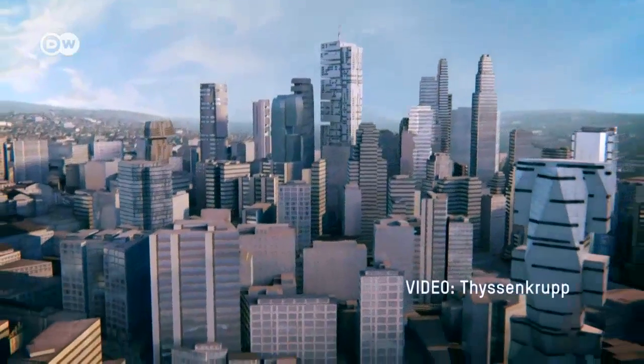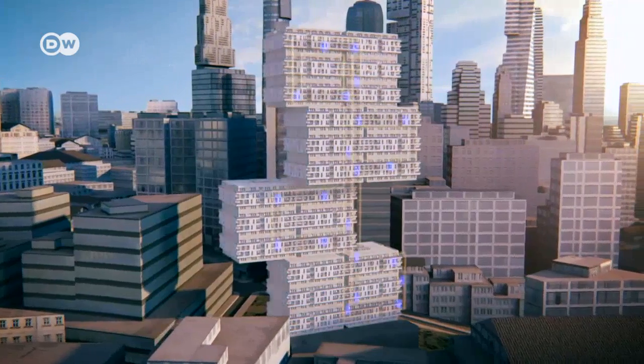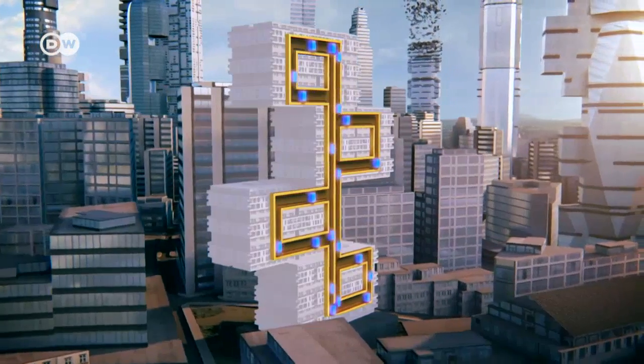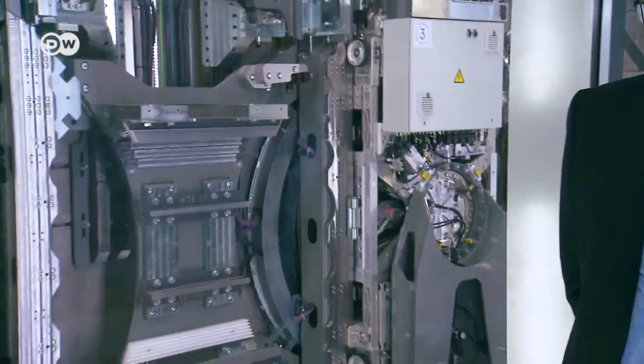The system would open up entirely new possibilities for architects. Every day in major skyscrapers, thousands of people need transport. One idea is to link several skyscrapers together with horizontal elements, so passengers would be able to travel in a circle. Because they don't require cables or weights, maglev elevators can also travel much higher than conventional designs. Using this cable-less system, we want to go far beyond 300 or 600 meters — we're shooting for the 1,000-meter range.